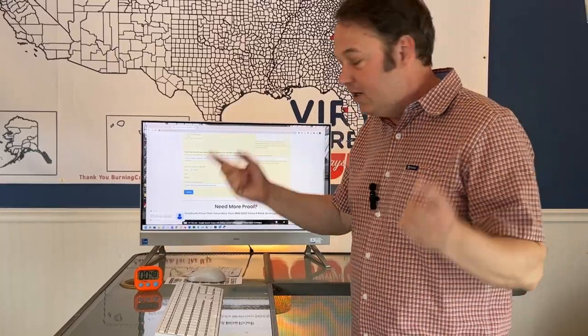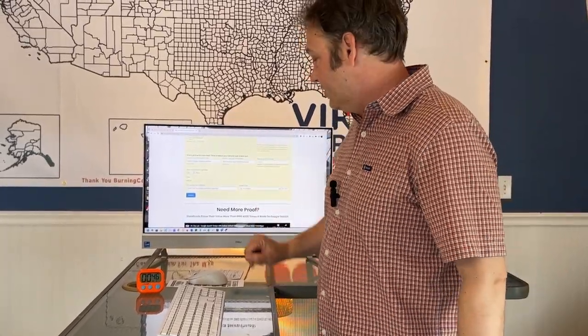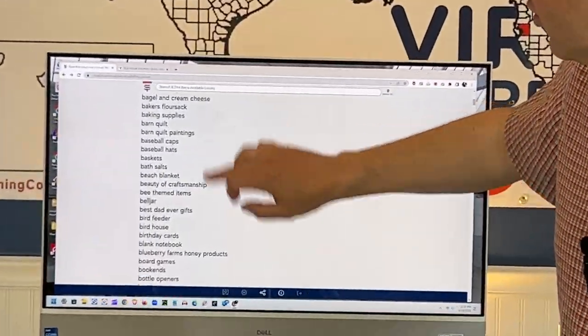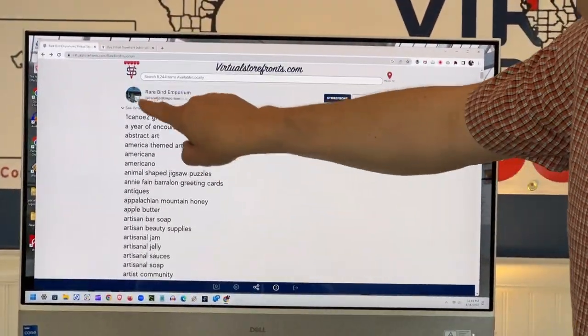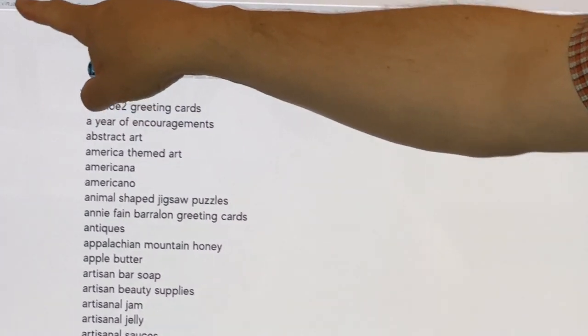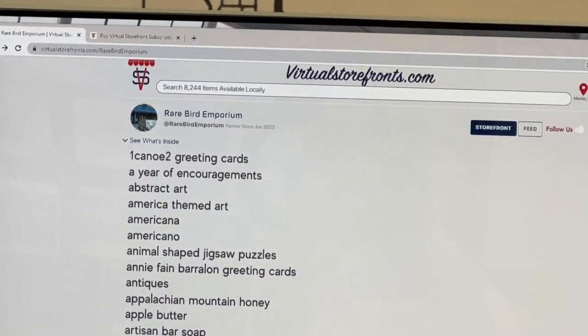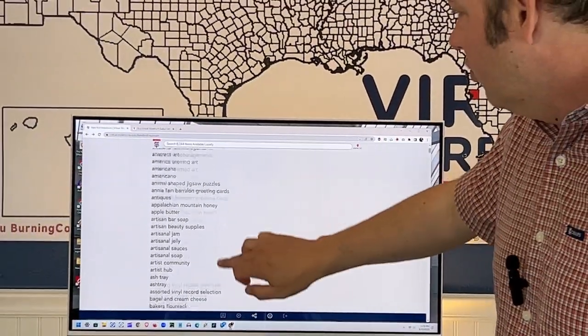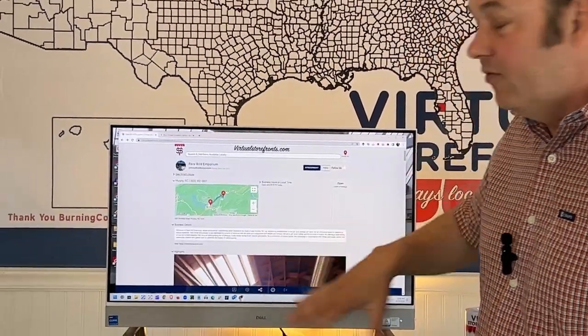Now let's go to their storefront, which has all these cool keywords being indexed by Google. At Rare Bird Emporium on Virtual Storefronts, we published this about a week ago and now Google can crawl all these cool keywords. Now let's take a look at the other features of this storefront.